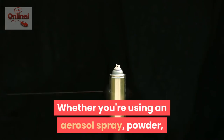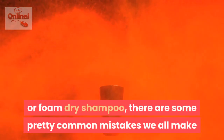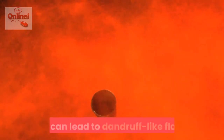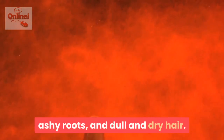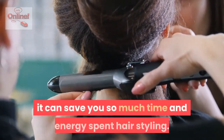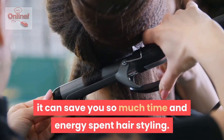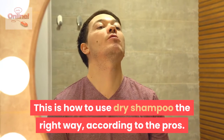Whether you're using an aerosol spray, powder, or foam dry shampoo, there are some pretty common mistakes we all make that can lead to dandruff-like flakes, ashy roots, and dull and dry hair. If you know how to use dry shampoo correctly, though, it can save you so much time and energy spent hairstyling. This is how to use dry shampoo the right way, according to the pros.